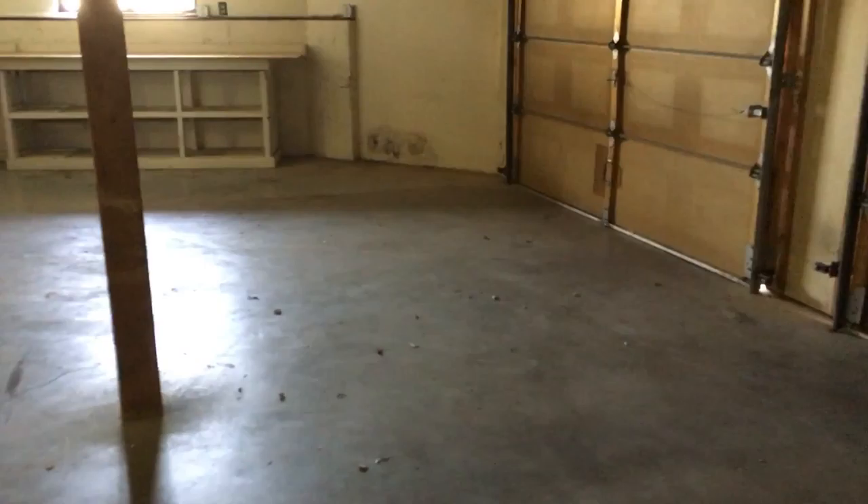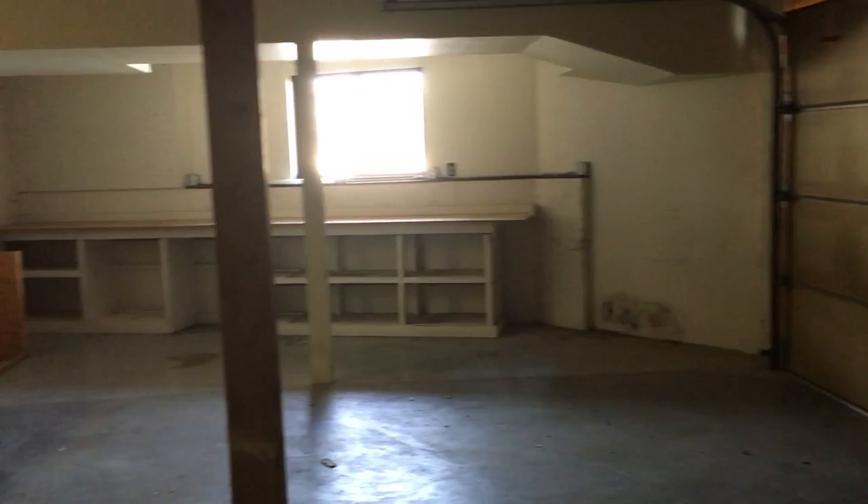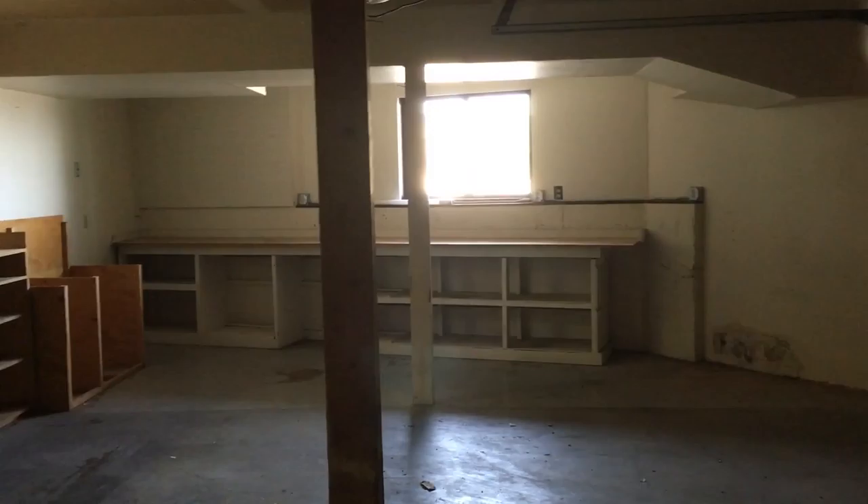Look at this garage — amazing. It's a really nice garage, really like a two and a half car garage, with all that work space over there against the back wall.